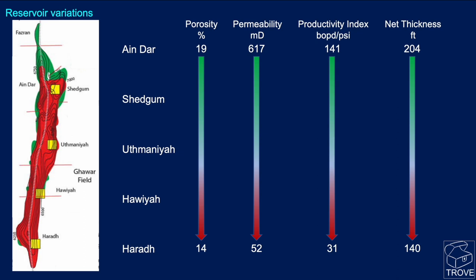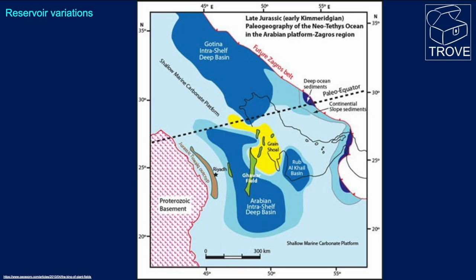One reason why there hasn't been the same contribution from areas to the south is shown in this graph, where by region the porosity in the north is 19%, declining to 14% in the south, permeability drops, productivity index drops, and net thickness reduces by about one third. This is due to the facies — in the northern part of Ghawar it's the grain shoal facies, whereas to the south we're getting the deeper basin, perhaps finer-grained micritic sediments.